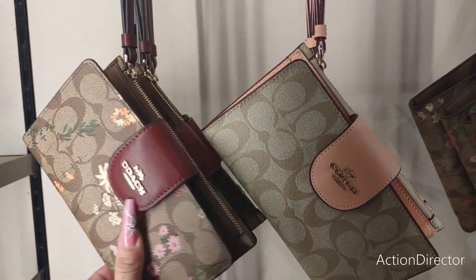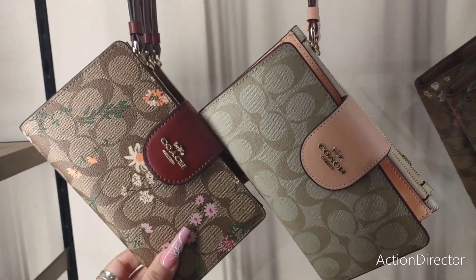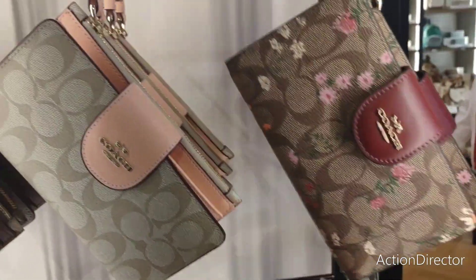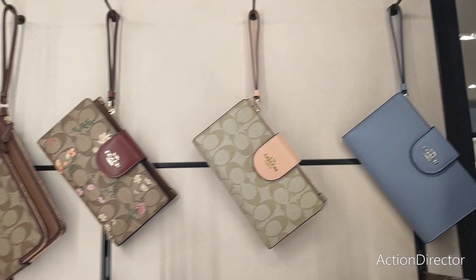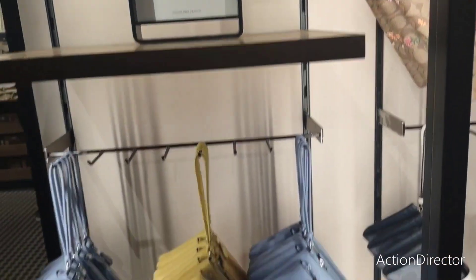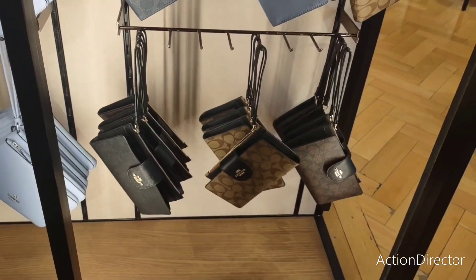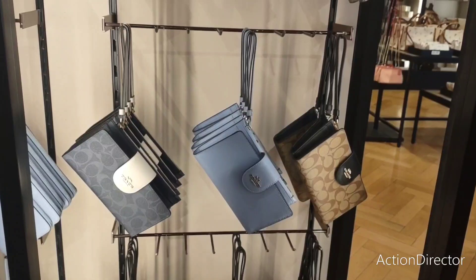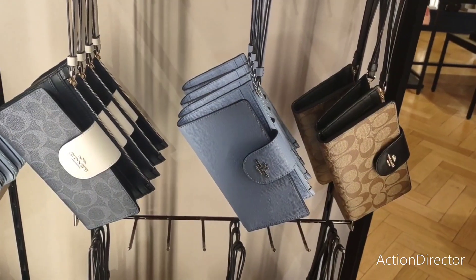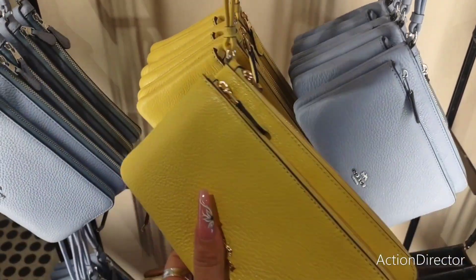More of a variety of their wristlets slash wallets — these are really nice, and these are 60% off. I'm going to show you guys the different styles. This is a really nice print, and they also have these up there. Love that yellow. Look at how pretty. This is a really nice one too. These are $250, so 75% off $250. This is gorgeous, I love this.